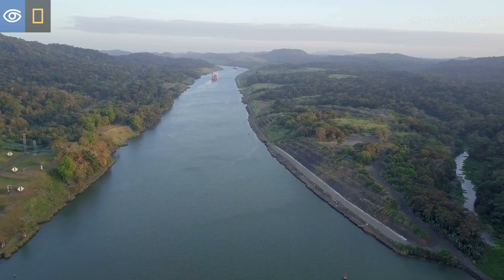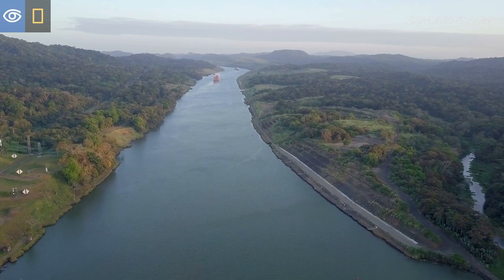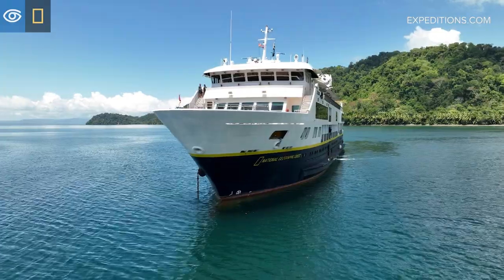Transiting the Panama Canal is a truly unforgettable experience, and we look forward to welcoming you aboard the National Geographic Quest.